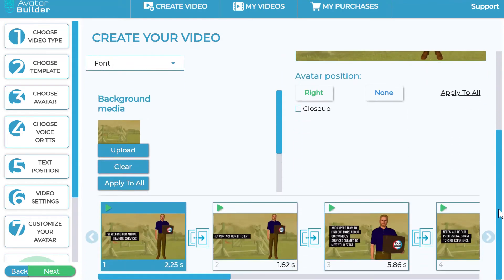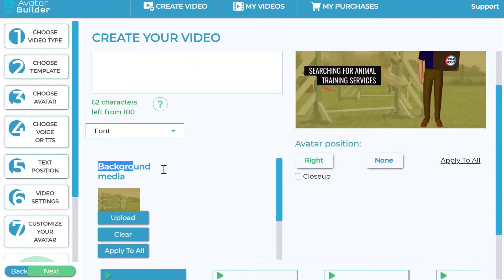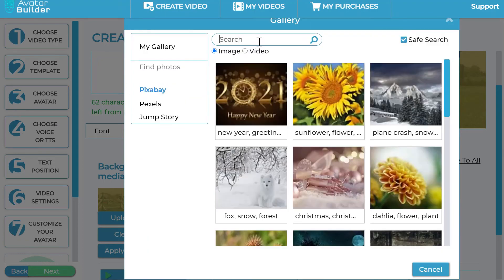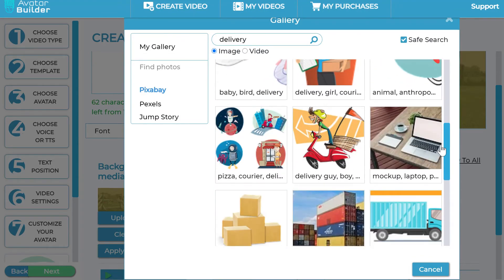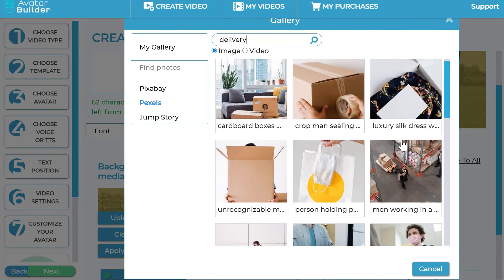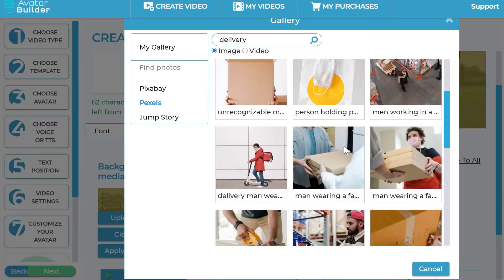This is where the app generates the entire scenes for you. While you were building the sequence, it created all the scenes from the text you pasted — it can be a blog post or anything. You can then change the background media by clicking the upload button and going into the media library to add image backgrounds. For example, for a delivery business I can search 'delivery' across our integrations and find delivery-based backgrounds. You can also add your own video backgrounds to the sequence, and do cool stuff like cropping and editing them.